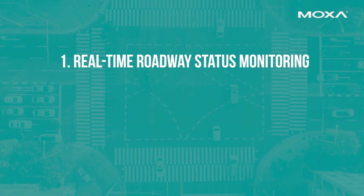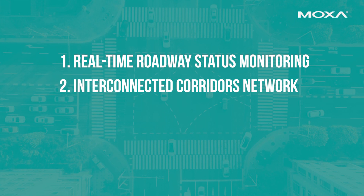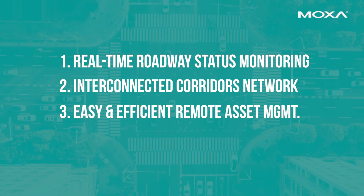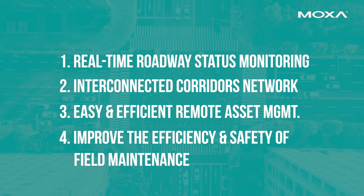So whether it is a private fiber network or public network through the internet cloud, the goals are to achieve real-time roadway status monitoring, interconnection of corridors, easy and efficient remote asset management, and an improvement of the efficiency and safety of field maintenance.